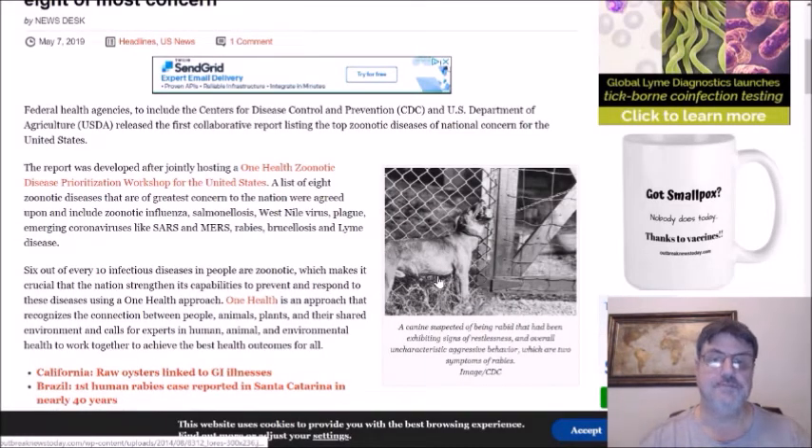This leads me to a recent report published by several federal agencies including the CDC and the USDA. In a collaborative effort, they put together a list of what they consider the top zoonotic diseases of national concern in the United States. Six out of every ten infectious diseases in people are zoonotic, which makes it crucial that the nation strengthen its capabilities to prevent and respond to these diseases.